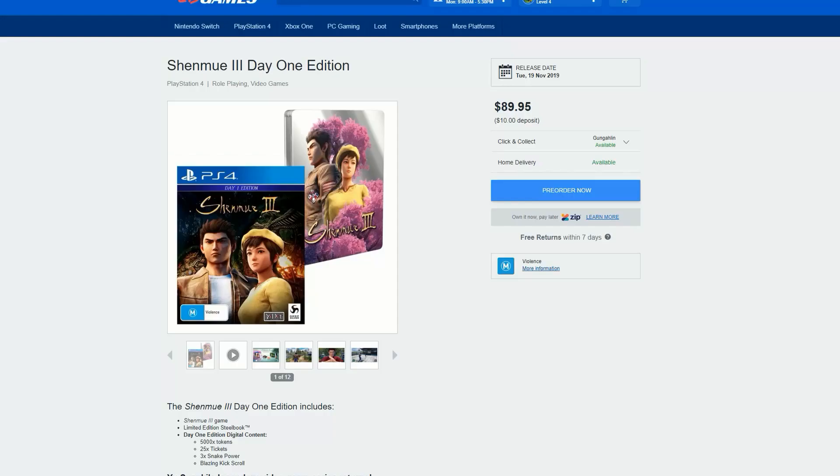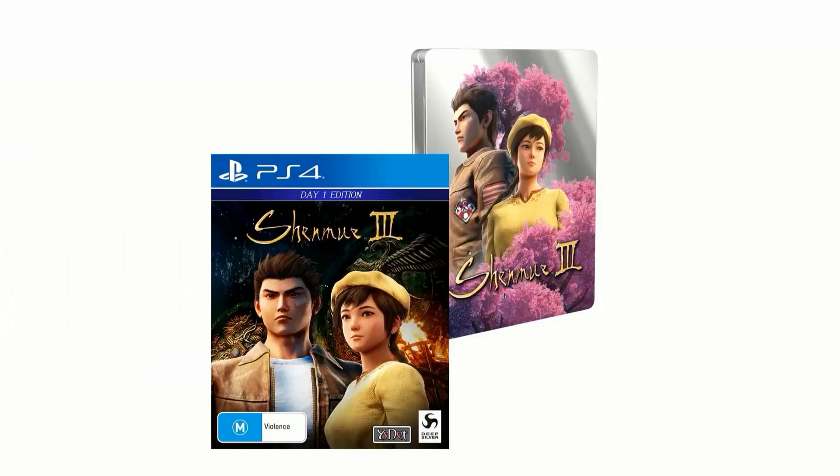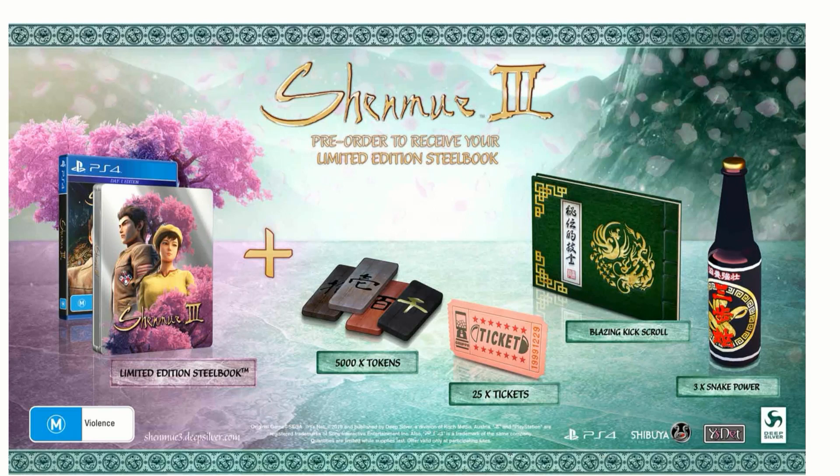In Australia we also get a really awesome looking steel case for the standard copy for $90 Australian dollars — the Day One edition. The colors are looking pretty cool. I'll honestly be picking this up. You get the same incentives as in the US, and I didn't see any steel case available in the US. With the steel case you get 5,000 tokens, 25 stickers, the blazing kick scroll, and three times snake power — for $90 Australian dollars, a really good price point.